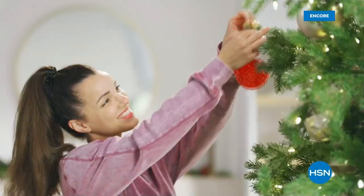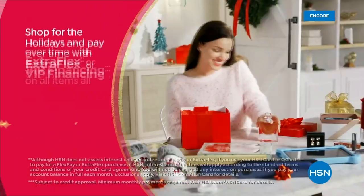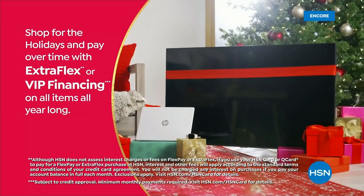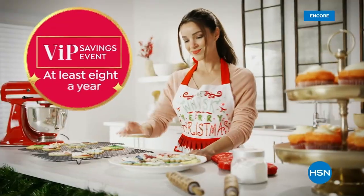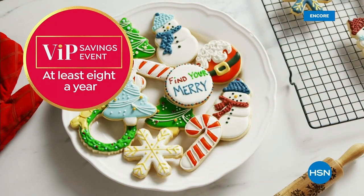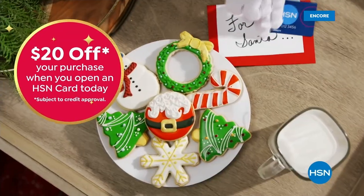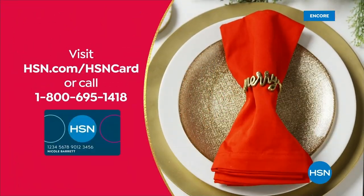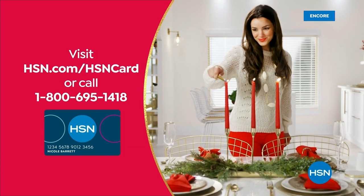Tis the season to be a VIP. Use your HSN card to get the best deals on gifts for everyone. Shop now for the holidays and pay over time with ExtraFlex or VIP financing on every item, and at least eight VIP savings events a year. The HSN card has no annual fee. Apply now and instantly get $20 off when you're approved. Visit hsn.com/hsncard or call 1-800-695-1418 for details.